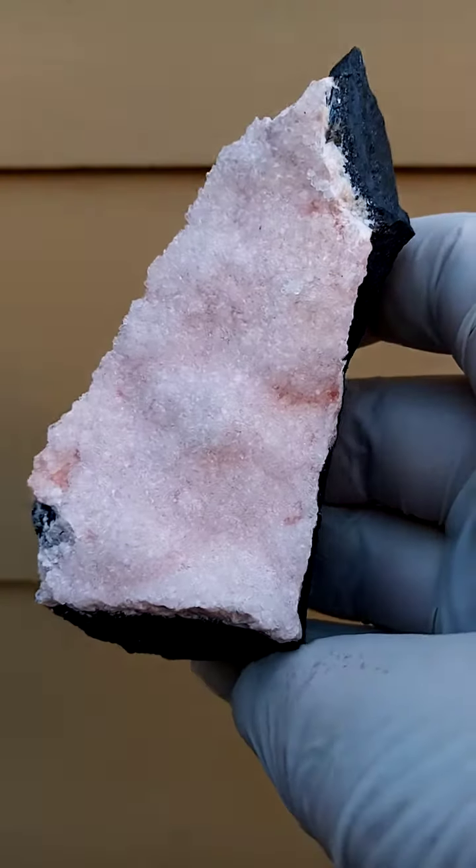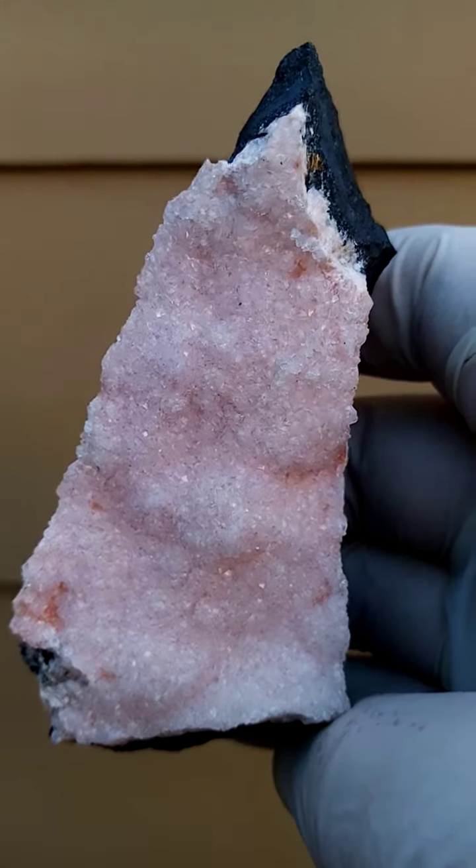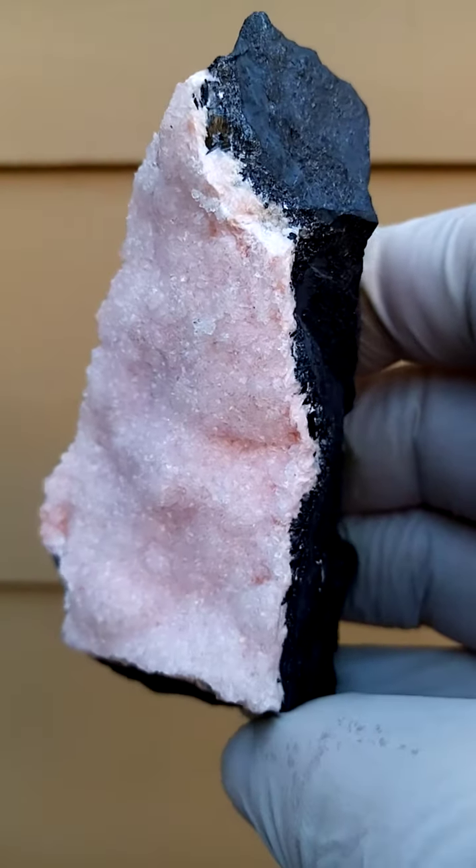One of our Holy Grails from the Kalahari Manganese Mines in the Northern Cape of South Africa — the Rhodochrosite site. In this case, a very, very pale pink.